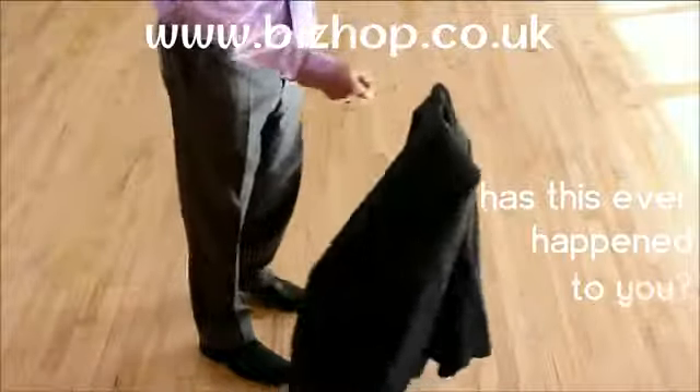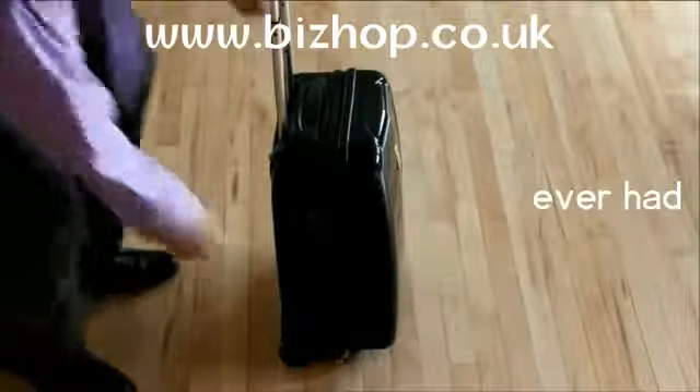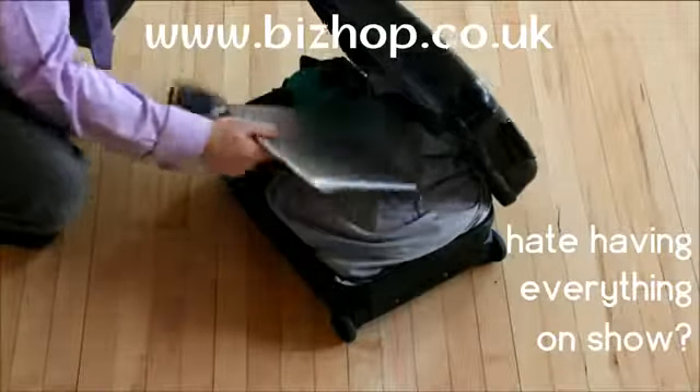Has this ever happened to you? Has your jacket got creased like this? Ever had fallout at airport security? And do you hate having everything on show when you open your case?